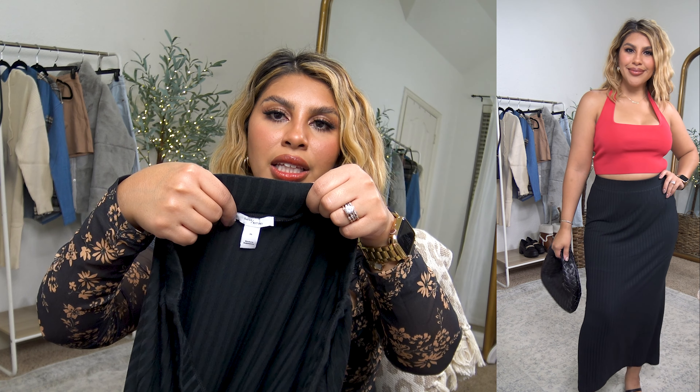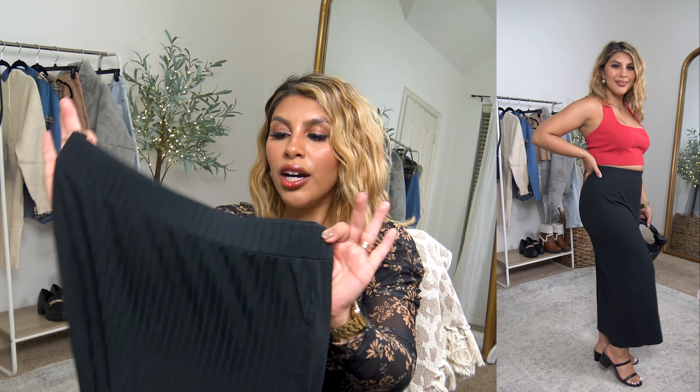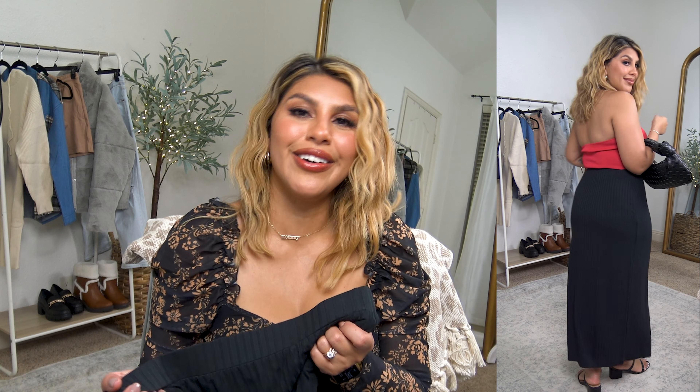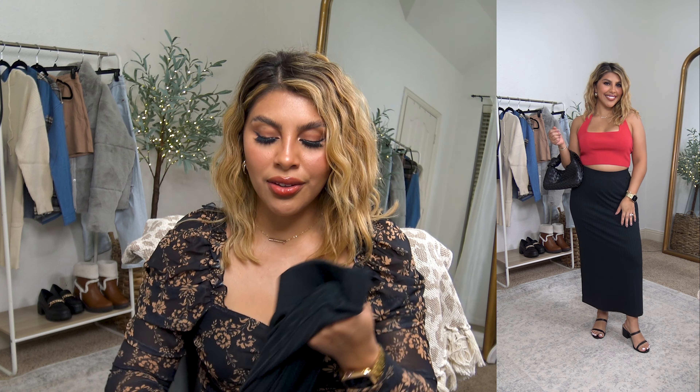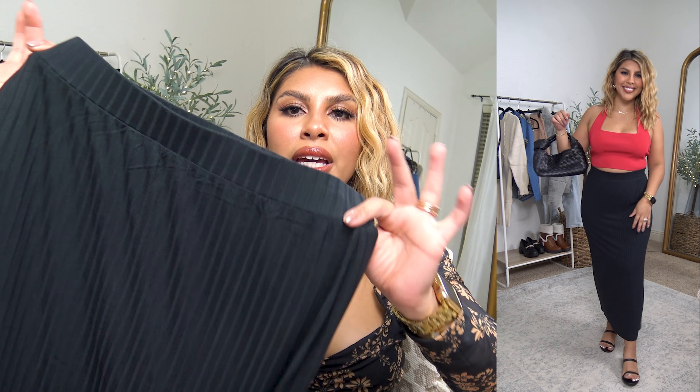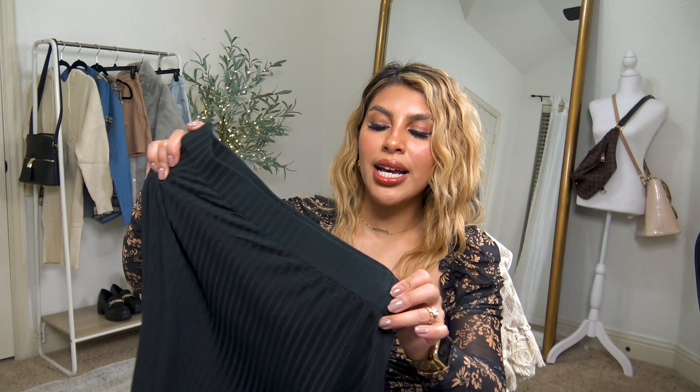Here is the skirt made out of that same fabric as the orange top that I absolutely love. I ordered the size medium and it's by Daily Ritual. This skirt hugs me in all the right spots but also camouflages everything I want it to — it's an instant favorite. The fabric is so comfortable and the ribbing matches the orange top. The orange top comes in black and this skirt comes in orange, so you could order them as a set.